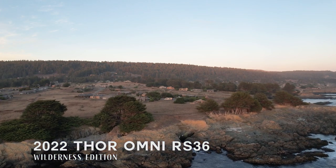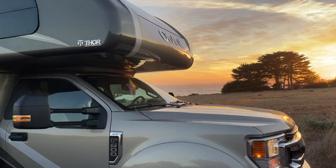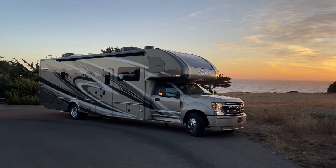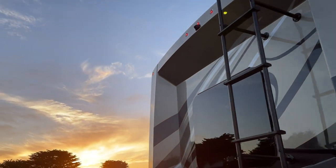The second trip is in a 2022 Thor Omni RS36. This chassis and floor plan is new for 2022. Built on the F600, this beefed-up chassis has bigger tires, wheels, stronger axles, and increased cargo carrying capacity, as well as a 12,000-pound tow rating.